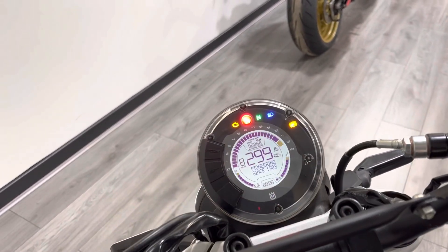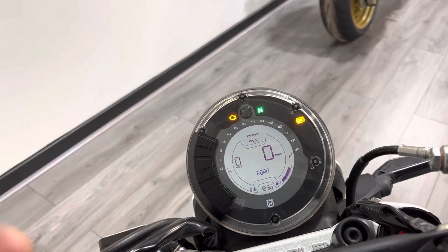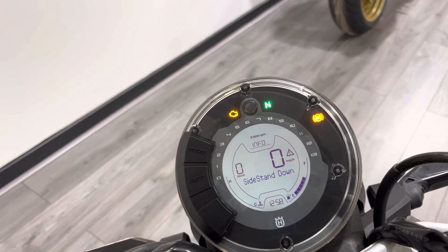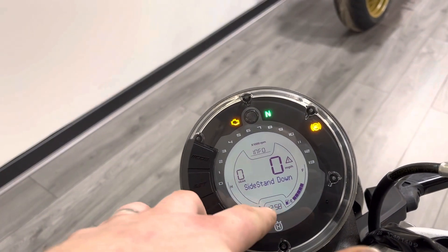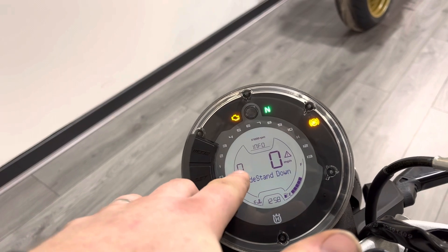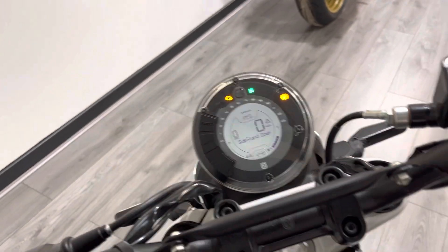It has a different dash than the KTM — it's still partially digital and I really like this one, it's really well laid out. It kind of floats off the back plate. You get all the same information as the KTM: temperature, fuel, clock, speed, gear position, and your revs go around the outside of the clocks. Looks really, really cool.